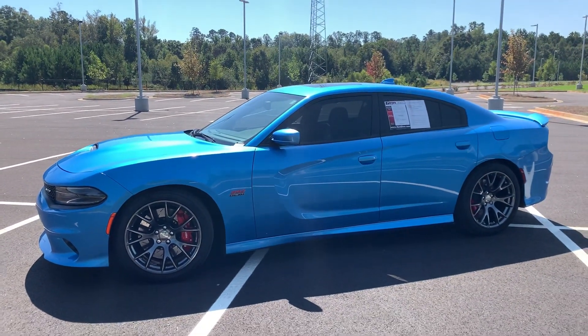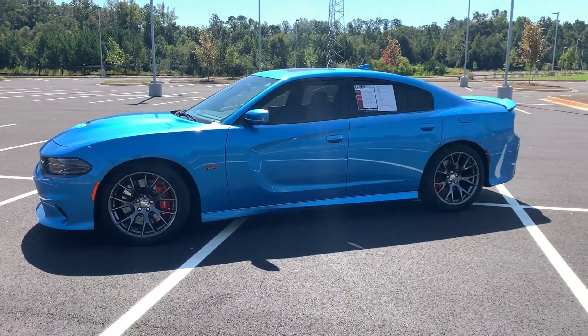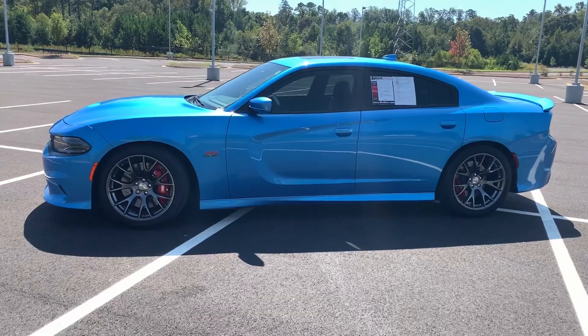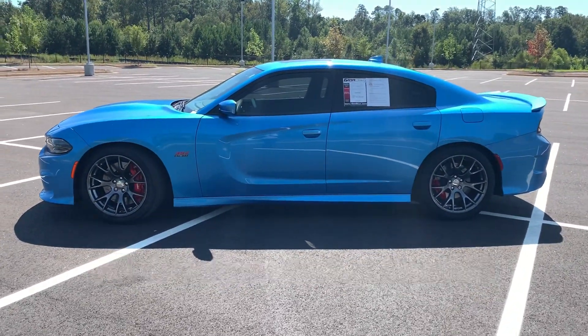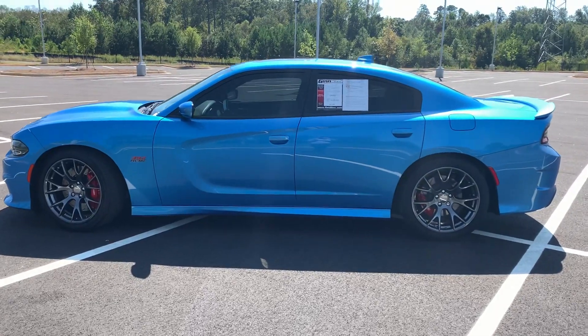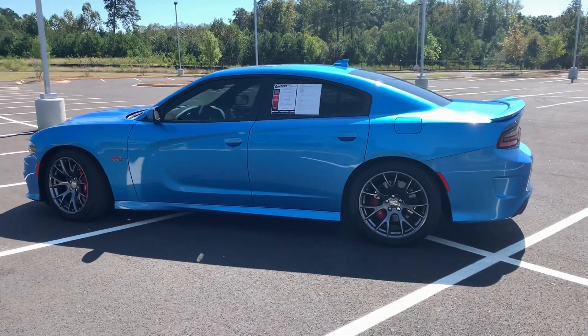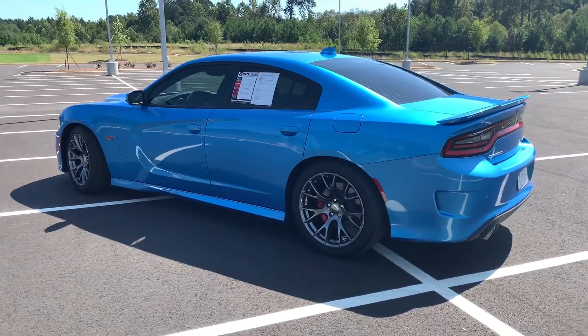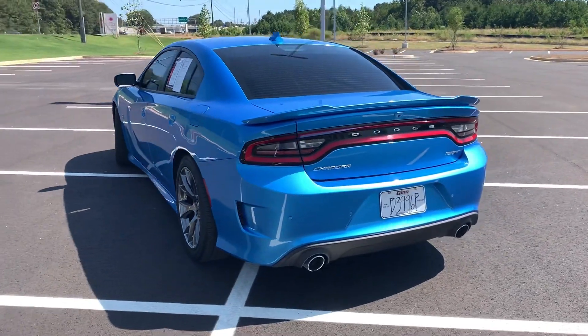You have a Scat Pack which has cloth interior and not as many features, but it still does have the 6.4 liter Hemi V8. The RT Scat Pack is going to have leather-suede mixed interior and a few more features like adaptive cruise control, blind spot monitoring, navigation, and sunroof options — things that the base Scat Pack won't have. The SRT is going to have all of that.